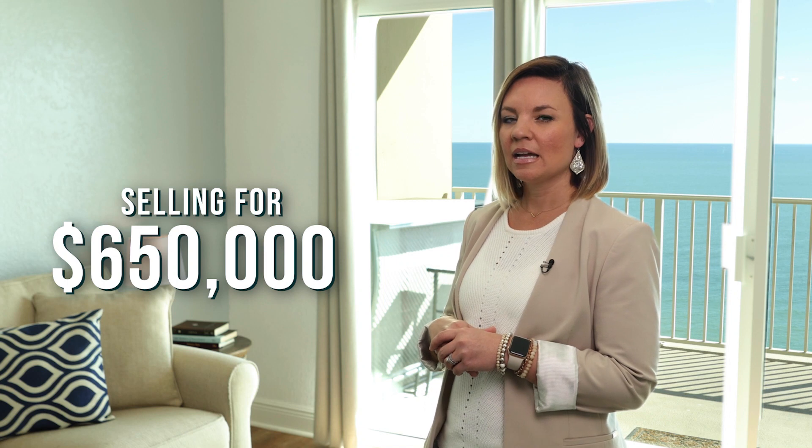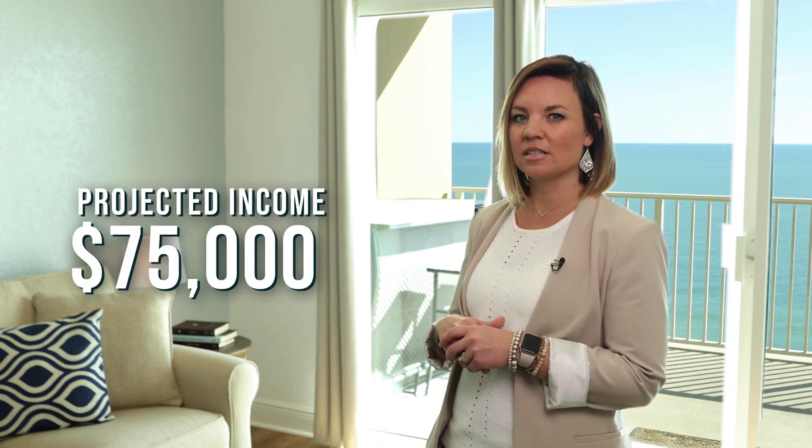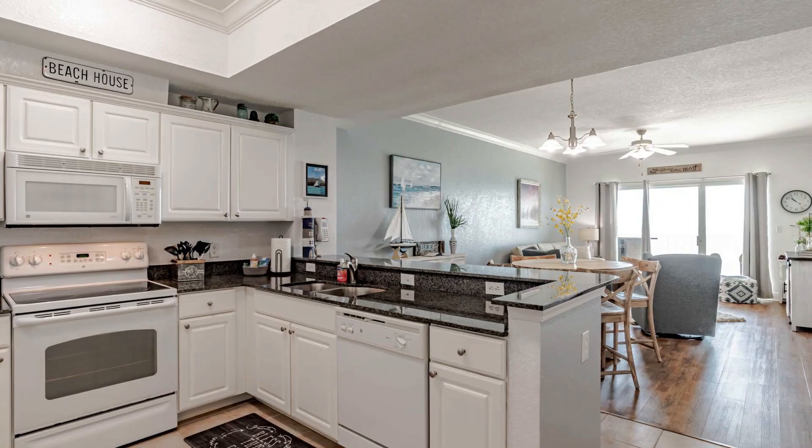In today's market, this property will sell for about $650,000. This is what we would consider a rental machine, bringing in close to $75,000 in gross rental income.